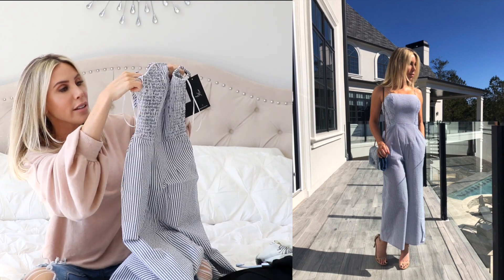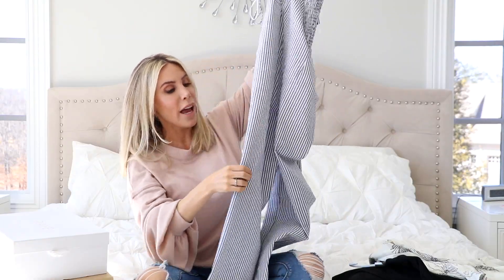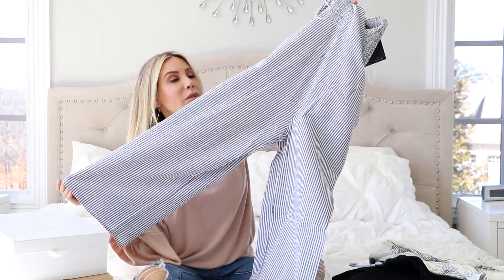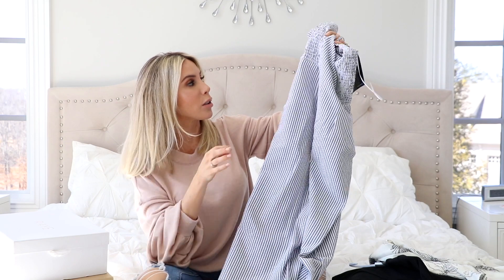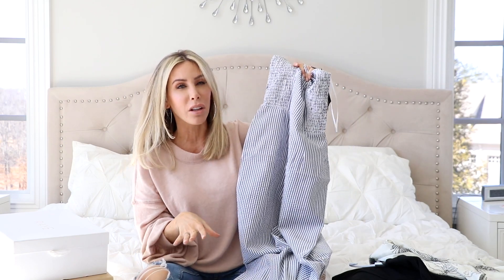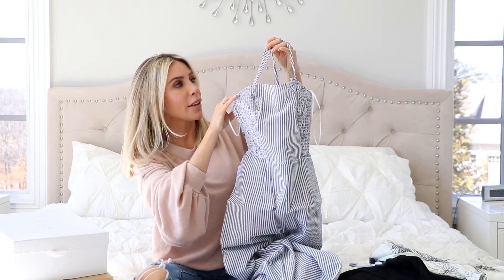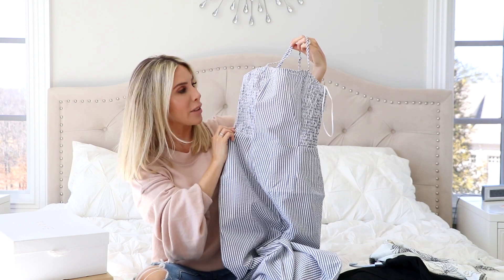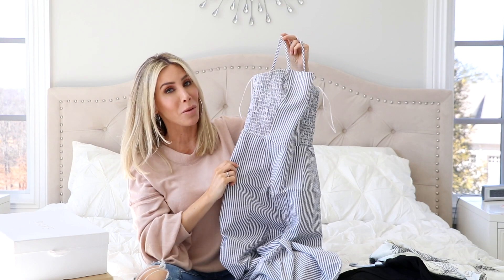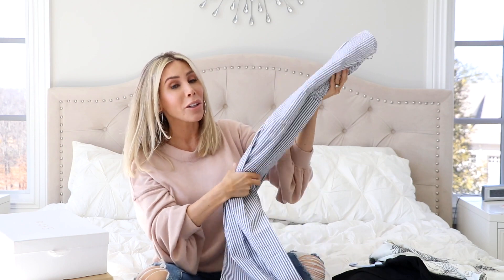It's got elastic sides so it kind of cinches in around the top, but then the legs are kind of just this cropped flowy leg, which I think is going to be so cute. It has pockets and I can just picture this with heels or even just flip flops, walking along the beach or something. It's got little adjustable spaghetti straps and I just think it's adorable. I can't wait to try this on.